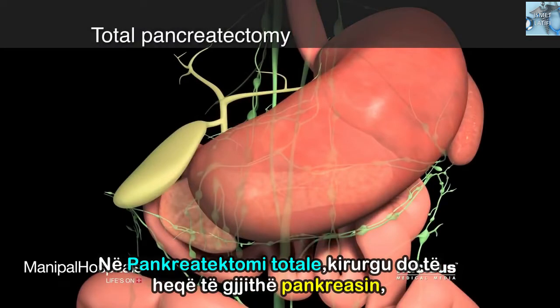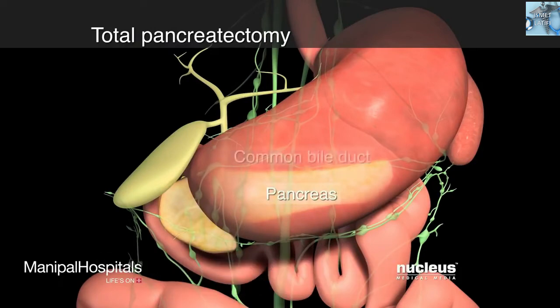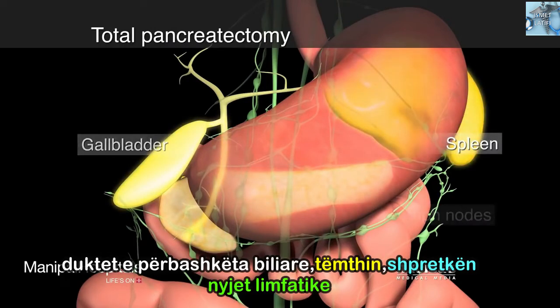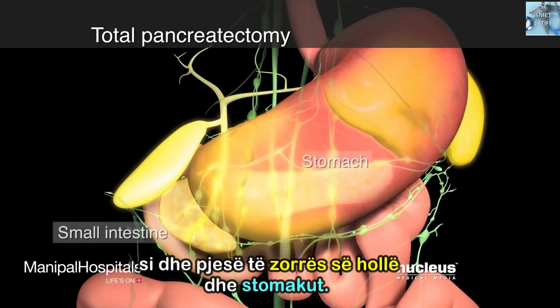In a total pancreatectomy, your surgeon will remove your entire pancreas, common bile duct, gallbladder, spleen, and surrounding lymph nodes, as well as portions of your stomach and small intestine.